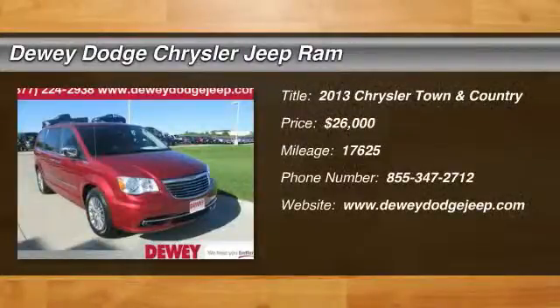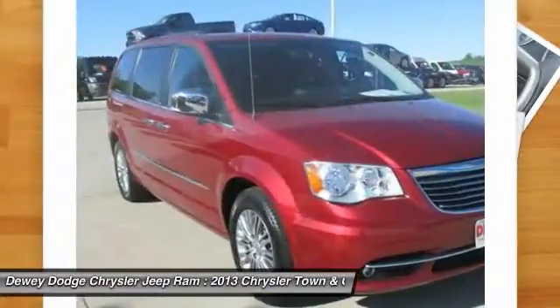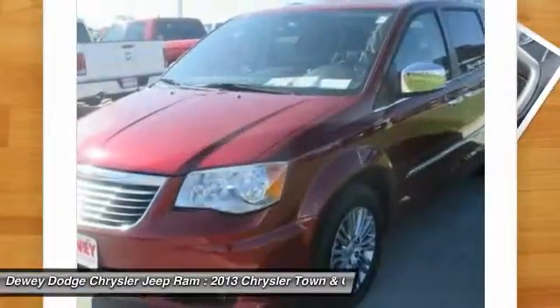The 2013 Town & Country. Town & Country's V6 engine provides plenty of power while still providing the fuel efficiency you look for in a vehicle. Tow up to 3,600 pounds when your Town & Country is equipped with a towing prep package.